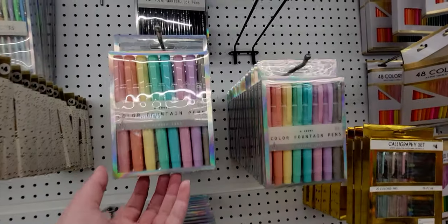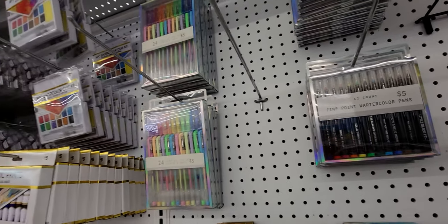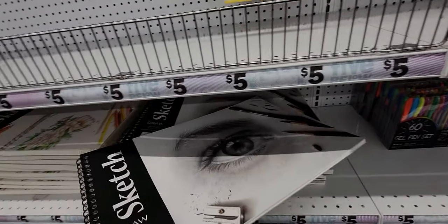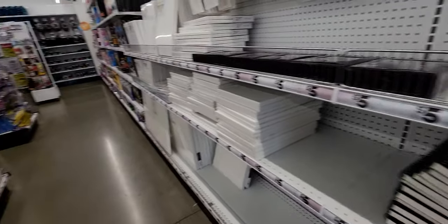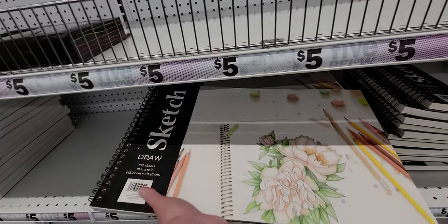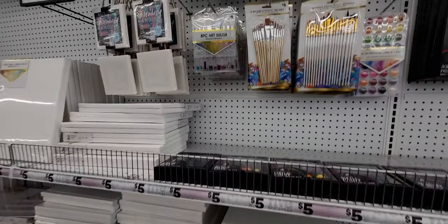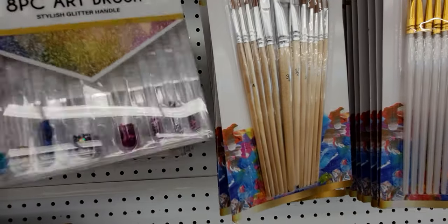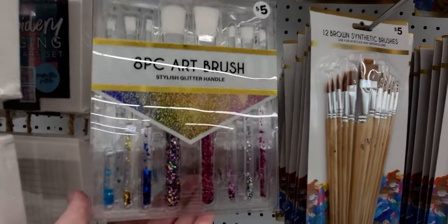They have stickers, color fountain pens for five dollars, fine point watercolor pens for five dollars, and outline markers — six count for four dollars. These sketch pads are amazing — five dollars each! I used to buy sketch pads for interior design classes in the early 2000s and paid around $13-14 per pad. They also have synthetic paint brushes for five dollars with stylish glitter handles — really pretty!